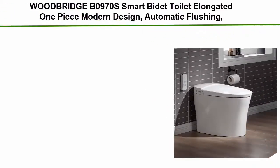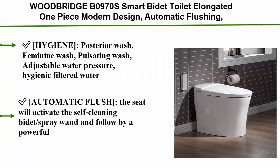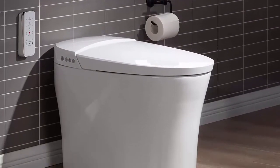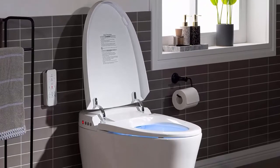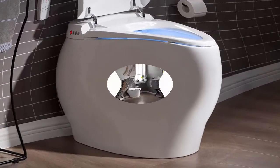Top 8: Woodbridge Smart Bidet Toilet. Elongated one piece, modern design. Features automatic flushing, heated seat, with integrated multi-function remote control. White. Functions include hygiene posterior wash, feminine wash, pulsating wash, adjustable water pressure, hygienic filtered water, and automatic flush. The seat will activate the self-cleaning bidet spray wand followed by a powerful flush on your departure for hands-free operation.